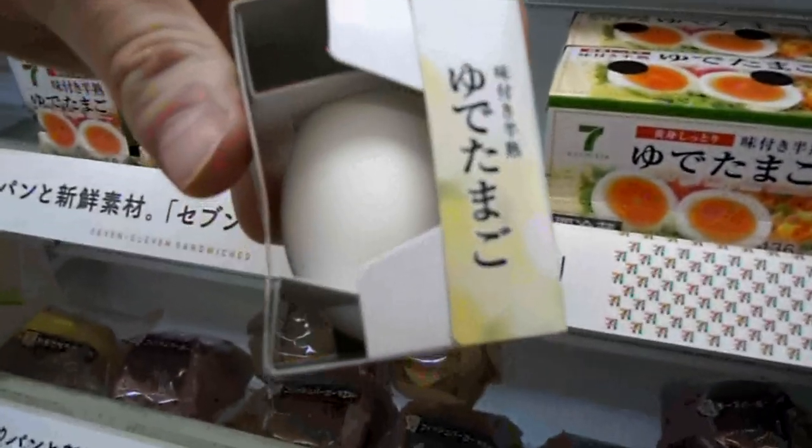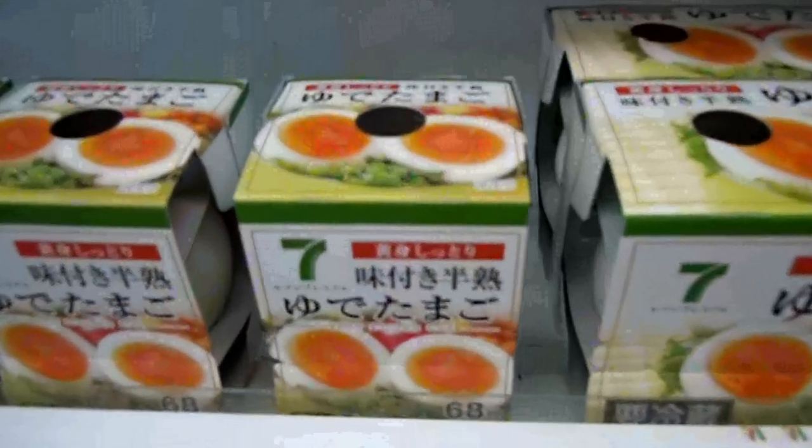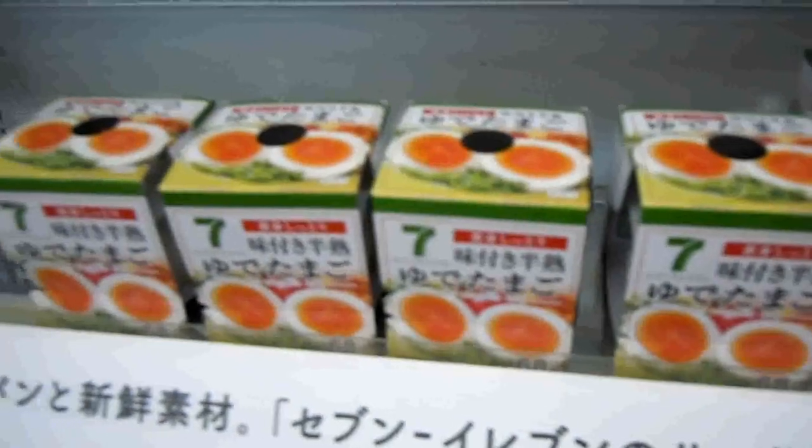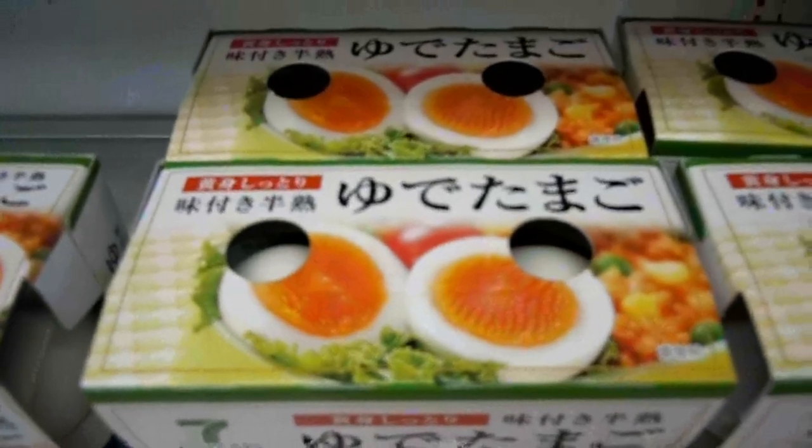Hard-boiled eggs — quite a good idea. About 68 yen, so a little bit less than a dollar for a hard-boiled egg, or you can buy two. Very healthy. That goes on the food and eating playlist — more videos coming soon.